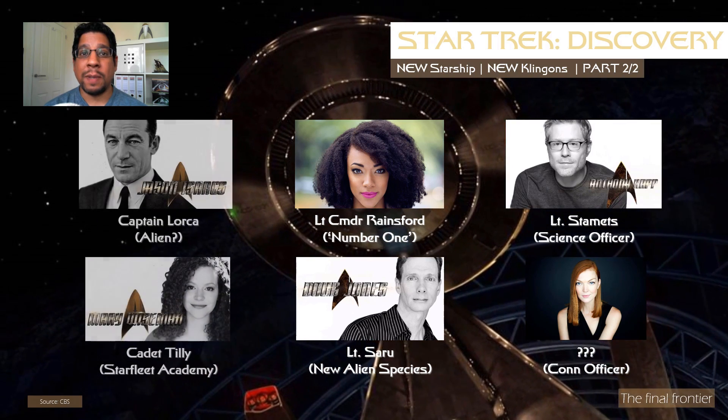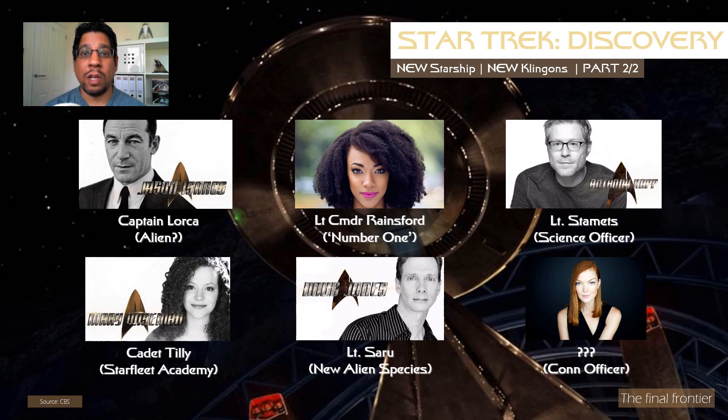Say hello to Jason Isaacs, because Lucius Malfoy is Captain Lorca of the Discovery, which is an absolutely stellar piece of casting. Joining him on the Discovery will be Mary Wiseman, who will play Cadet Tilly, a Starfleet Academy cadet in her final year of study.